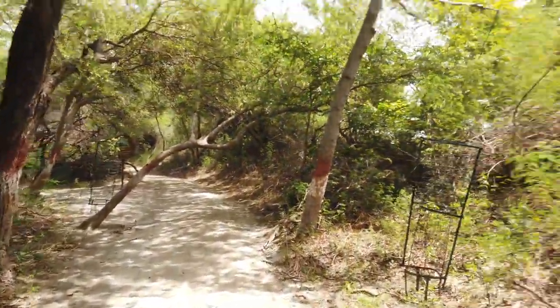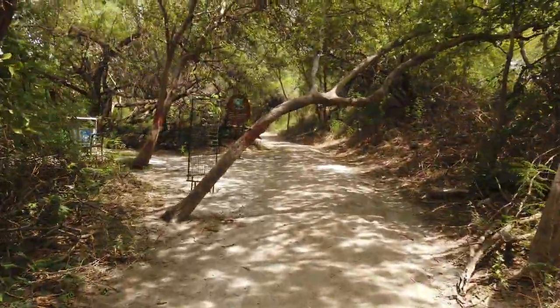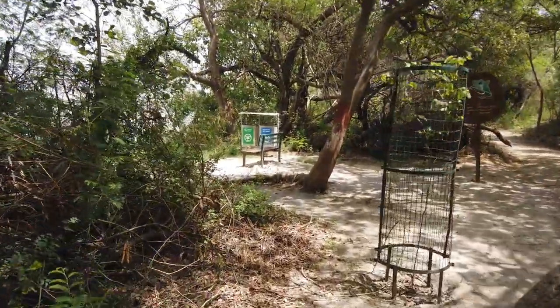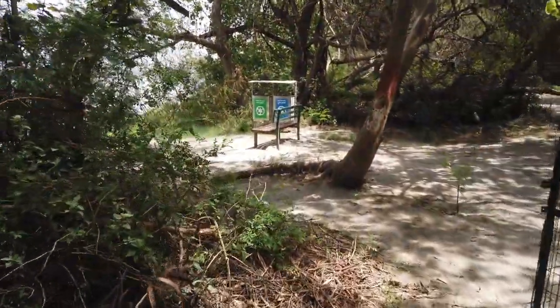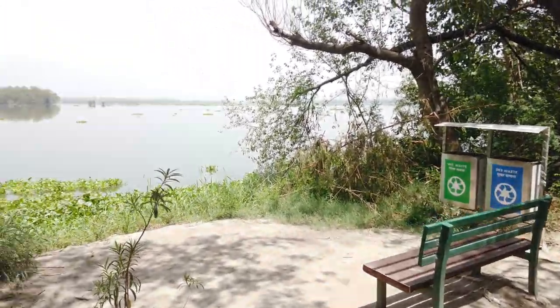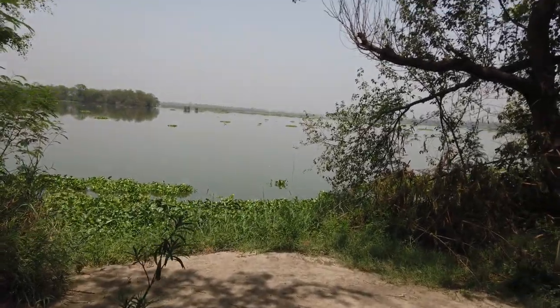This is a nature trail — one path is above the road and people walk on it. There are chairs in the front with a view of the river. I can imagine that in the evening the view will be even more beautiful.